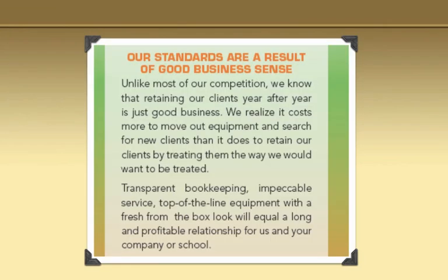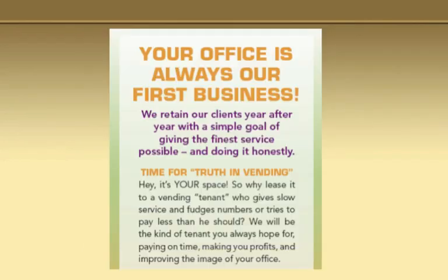In all the brochures, what we do is we plant seeds so they wonder why their vending companies do certain things. Then we draw a comparison about how we do a better job. For example: 'Our standards are a result of good business sense. Unlike most of our competitors, we know that retaining our clients year after year is just good business. We realize it costs more to move out equipment and search for new clients than it does to retain our clients by treating them the way we would like to be treated — transparent bookkeeping, impeccable service, top of the line equipment.' So as we make a promise, we also plant a seed about our competitors, over and over.